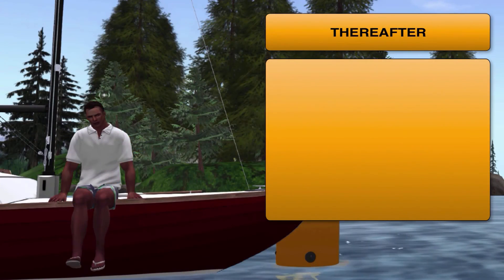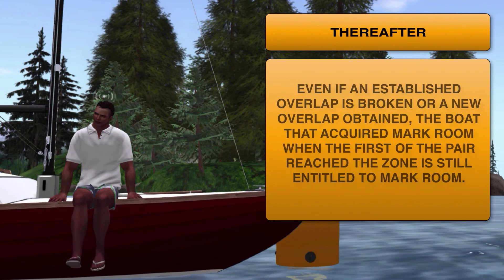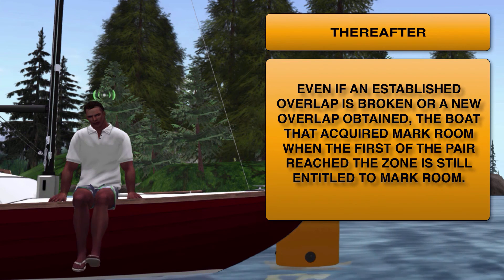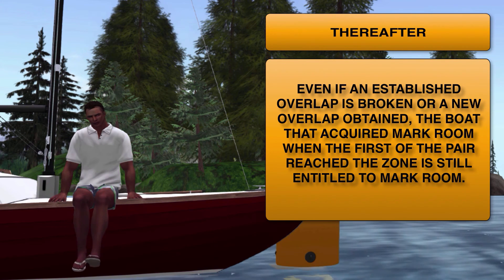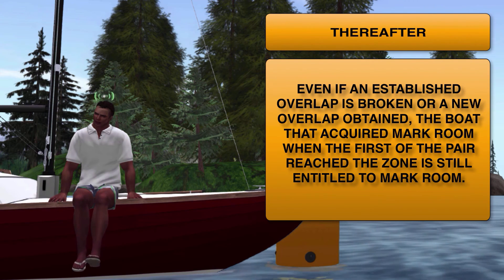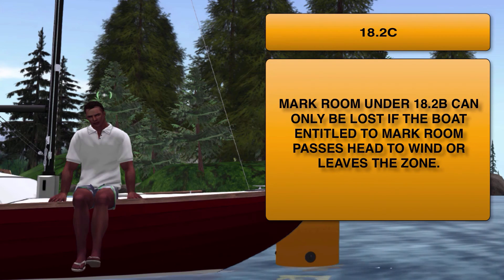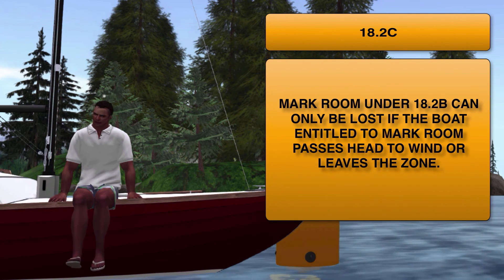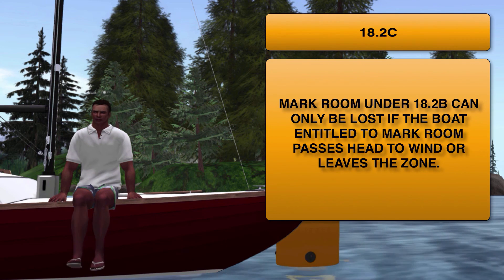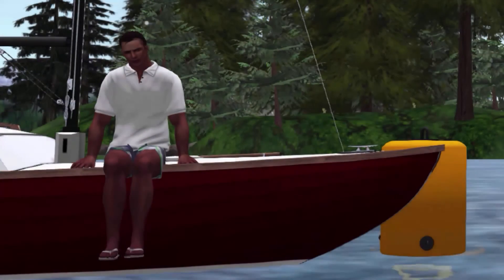The key to both of these is the term 'thereafter.' This means that even if an overlap that was established is broken, or a new overlap is obtained, the boat that was entitled to mark room when the first of the pair reached the zone is still entitled to mark room. The only time that a boat entitled to mark room under 18.2b will lose its mark room rights is if it passes head to wind — basically tacks — or if it leaves the zone.